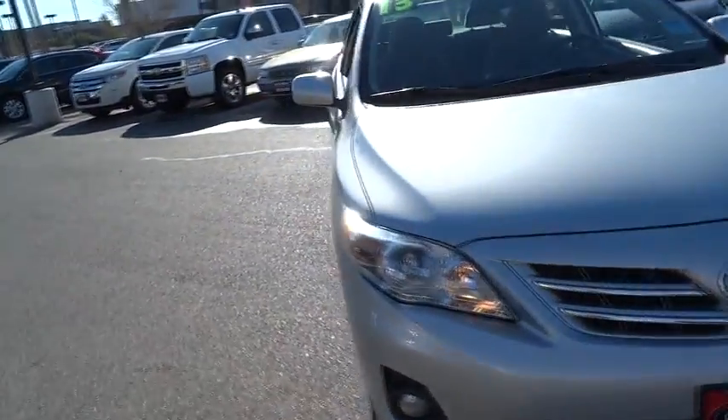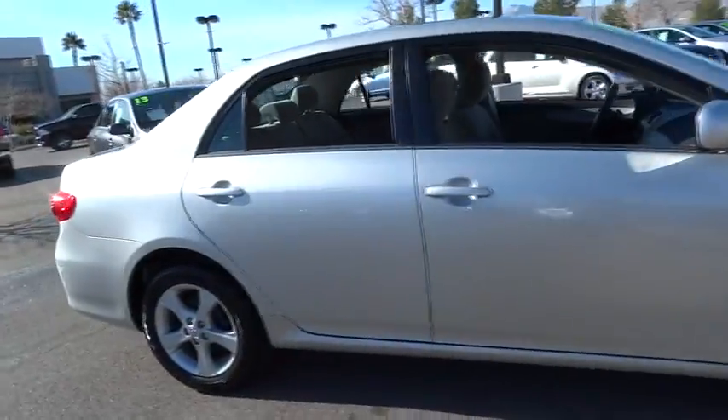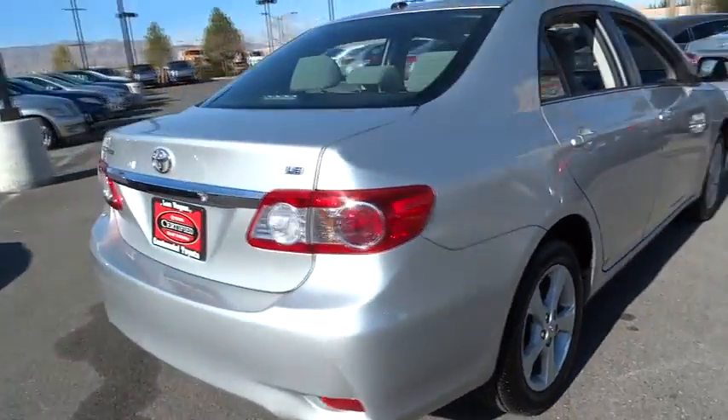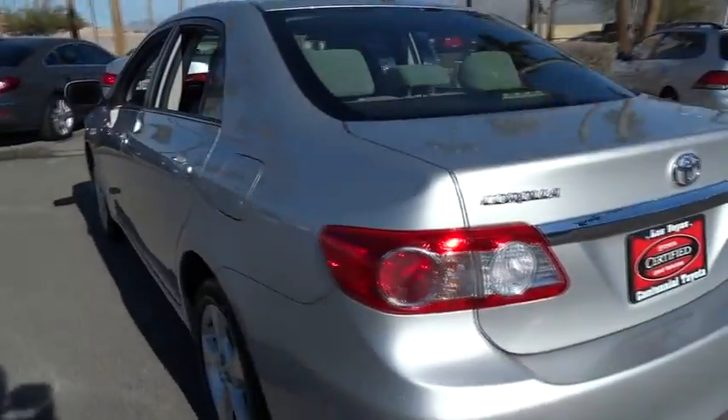The 2013 Corolla. The Corolla is still a great option for those who want dependability, comfort, and value, and is priced below $20,000. This vehicle has less than 20,000 miles. Here are some of this vehicle's great options.